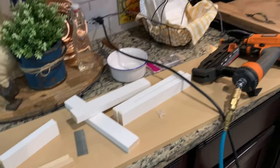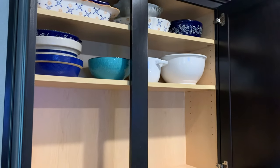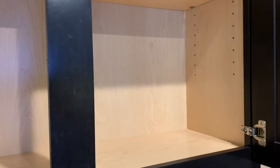I ordered pegs because there are holes in there to add a shelf. The pegs I ordered on Amazon were not the right size, and I ordered a shelf from Home Depot but it was not long enough.